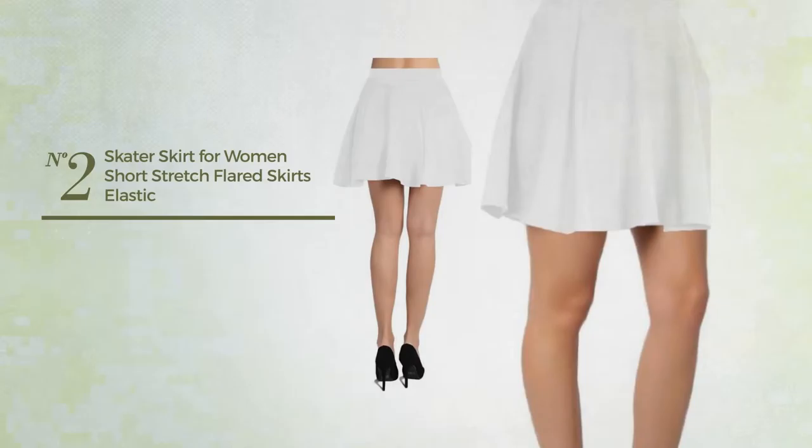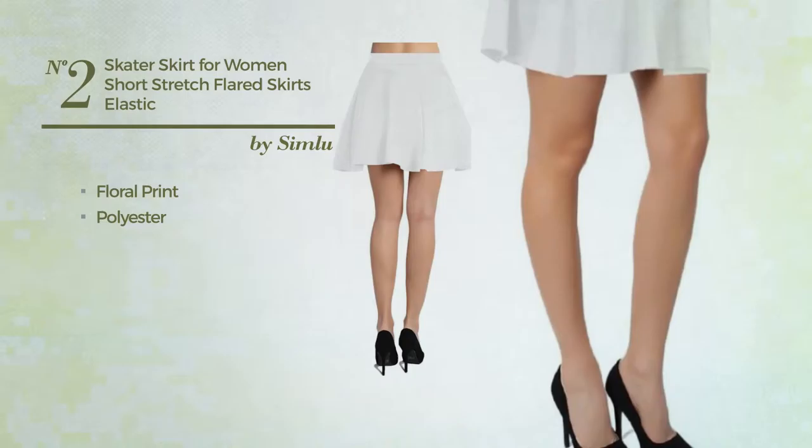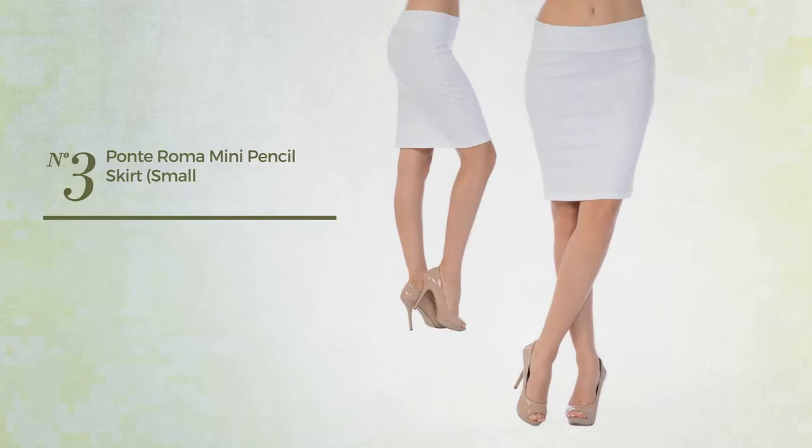Number 2: An All Any Occasion Mini Length Blazer Skirt featuring a basic style with floral print, produced with lightweight polyester. This skirt includes a short length hemline, elastic waistband and crop top. Available in 36 other colors.